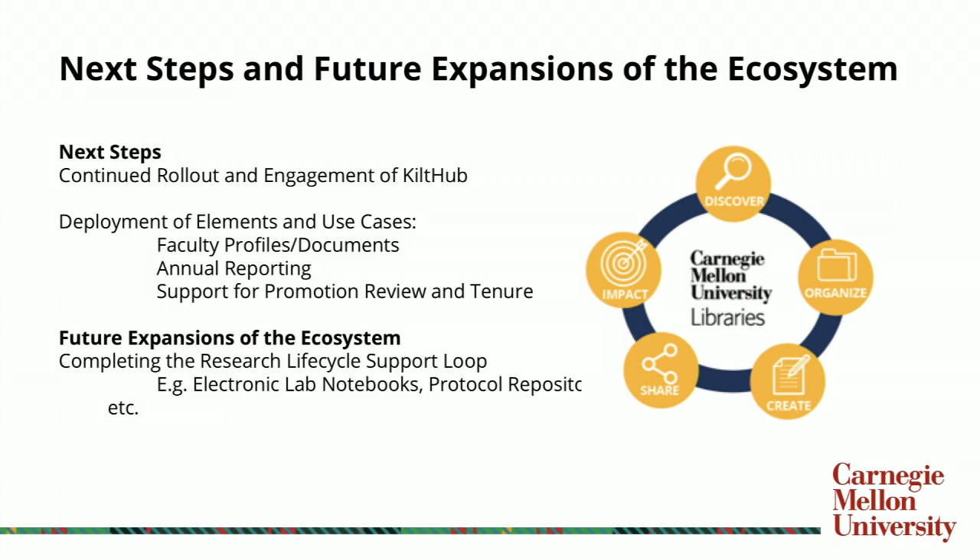We're also now developing our use cases for our deployment of Elements. These include using Elements as a supporting mechanism for faculty profiles and various documents — CVs, biosketches for grant applications, other types of documentation — as well as documents supporting the annual review and reporting processes, and any support the system can provide for the promotion, review, and tenure process — PRT, not PTR at CMU. They're different.